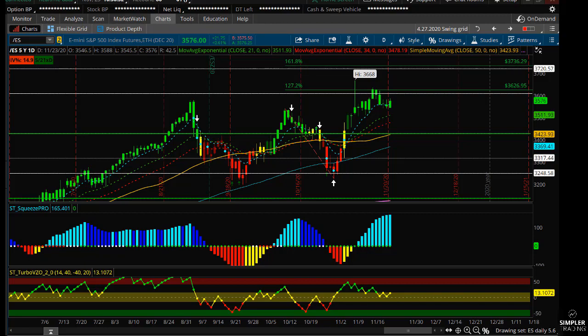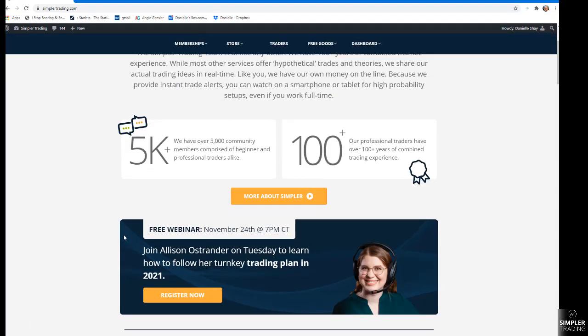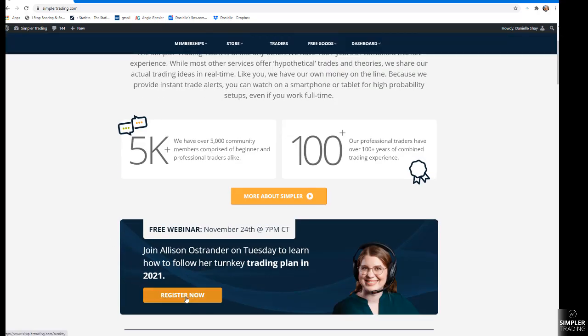I also wanted to let you know that Allison is going to be having a webinar tomorrow night about her turnkey trading plan. If you want more information, go to simplertrading.com, scroll down, and check it out. Other than that, I will see you in the next one.